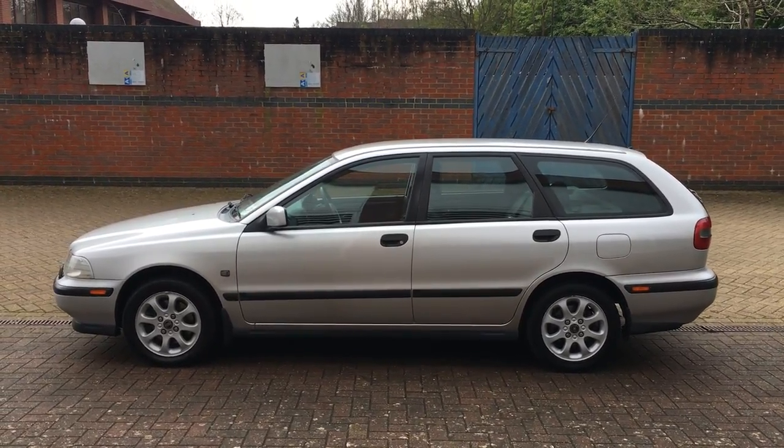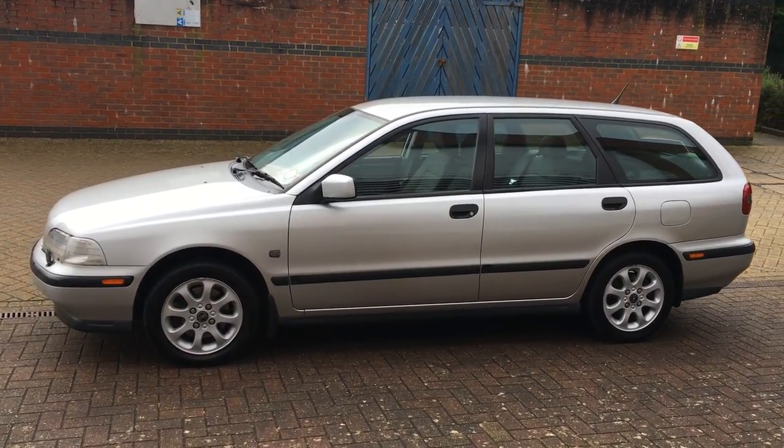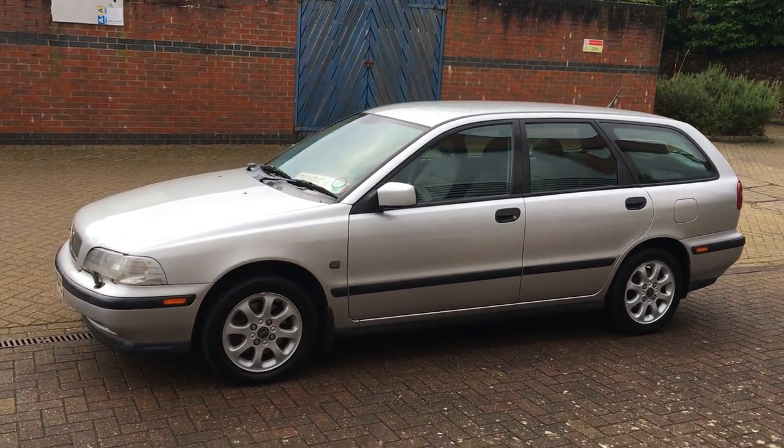Hi, my name is Peter Shields of Shields Motor Company Limited, an independent used car sales specialist established since 1996. We're based in Bracknell, Berkshire.